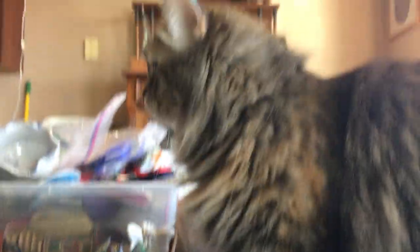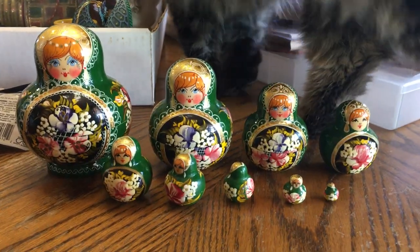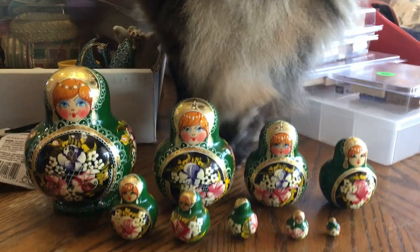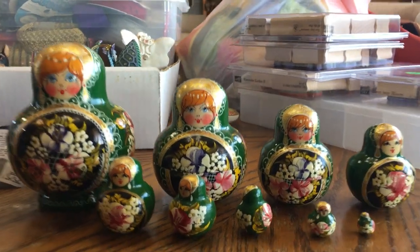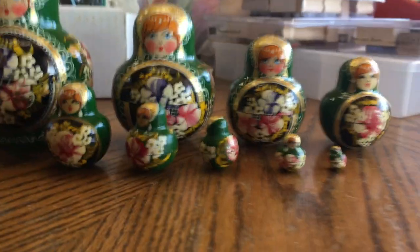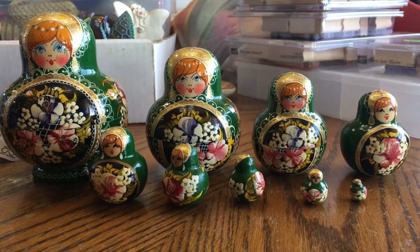Of course the cats have to inspect everything that we bring into the house because that's part of their job — to inspect new items. Curiosity does kill the cat.